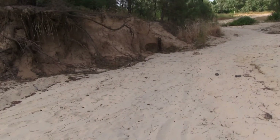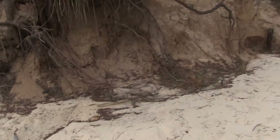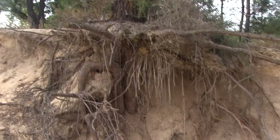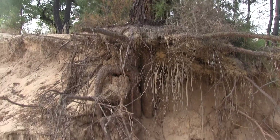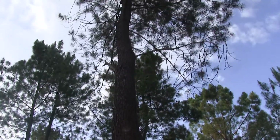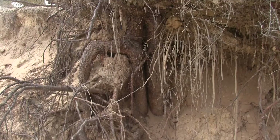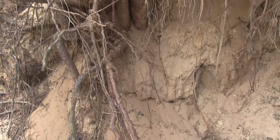I'm just going to take you over to have a look at this system of roots for this pine tree, which, as you can see, is most definitely growing in sand.